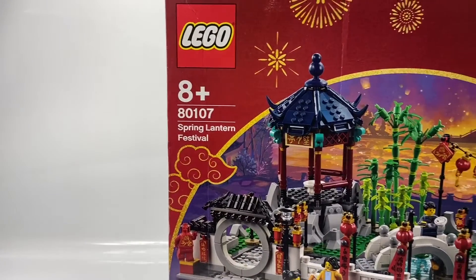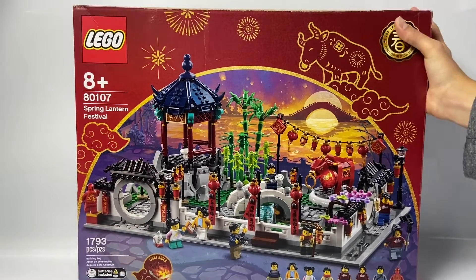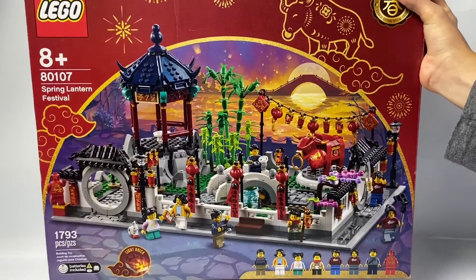So let's get into this. The first set is the Chinese New Year or Lunar New Year Spring Lantern Festival. It's a really cool set — I can't wait to build this up and review it. As you can see, it comes with a lot of minifigures and some play features.